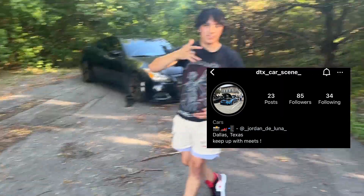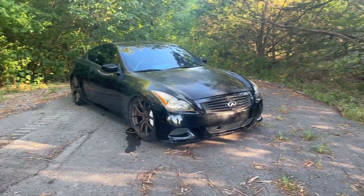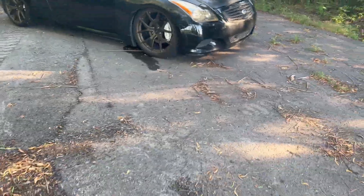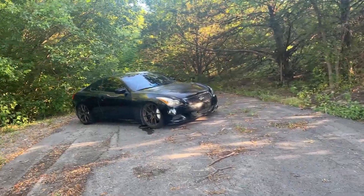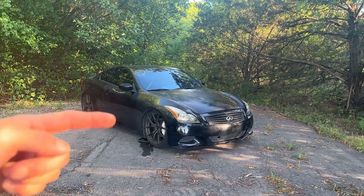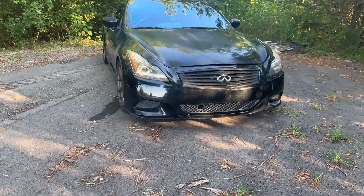Yo, what's good YouTube fam, it's your boy Zay Dreams. I'm here with that boy Jordan, aka Big J, aka Little J, aka JoJo. Anyways, we brought the G to this sick location — location unknown, don't ask where. We just low-key go out and find spots to take pictures for the Instagram account.